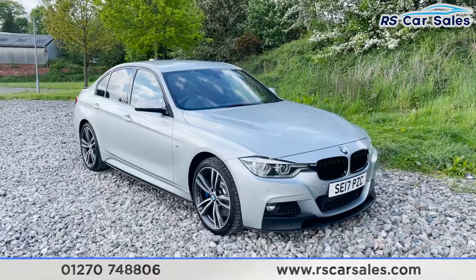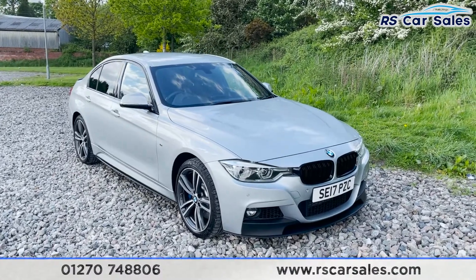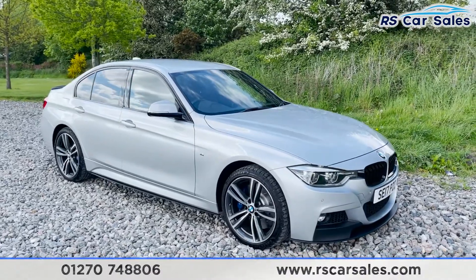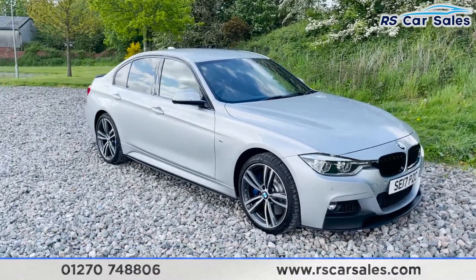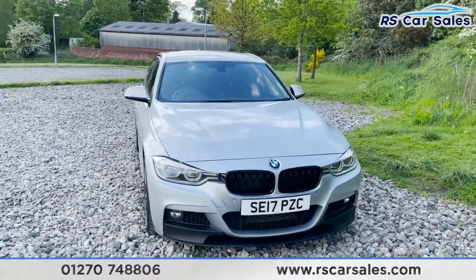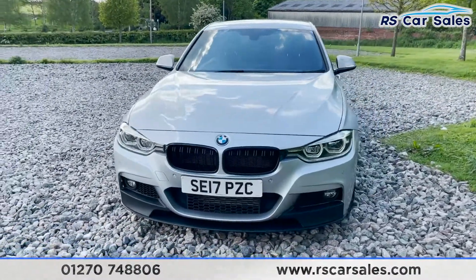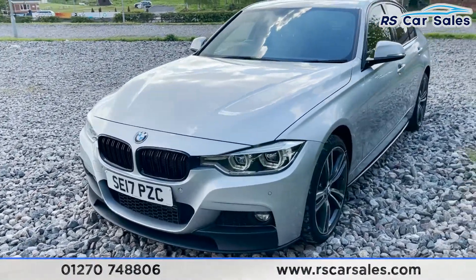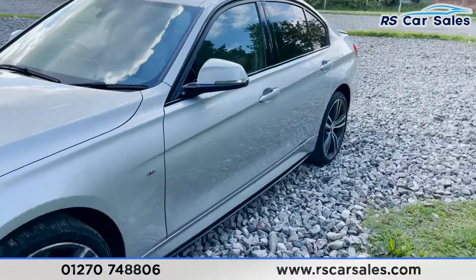Here we have a 2017 BMW 335D. With this vehicle you do get four 19-inch alloy wheels complemented by the blue M calipers. Just behind we've got a full M performance styling kit on this vehicle, including the front splitter just there, we've got the black kidney grills, and we've got our black side skirts at the side.